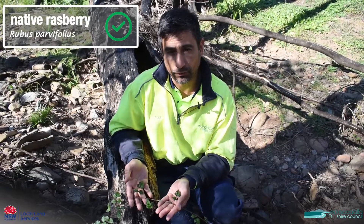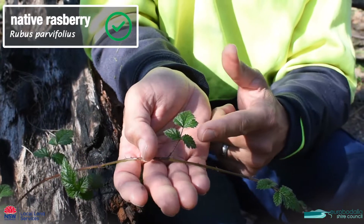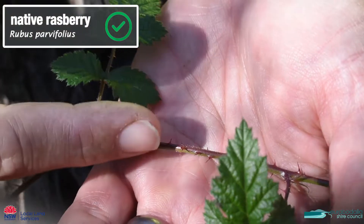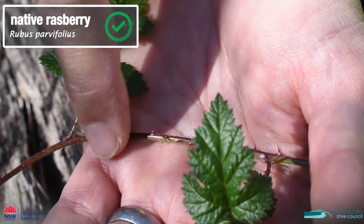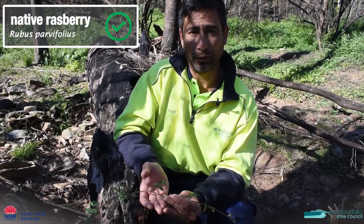This is native raspberry, which is often confused with blackberry. It has quite furry leaves and the leaves always stay quite small. The prickles on native raspberry are a lot smaller, thinner, and a lot more fragile. It's a really nice little plant and very good for our native birds.